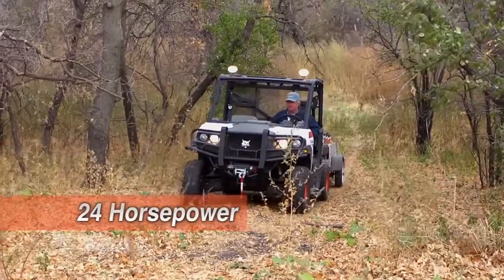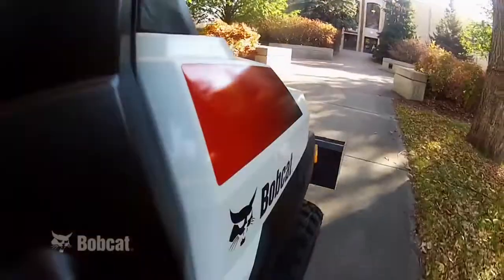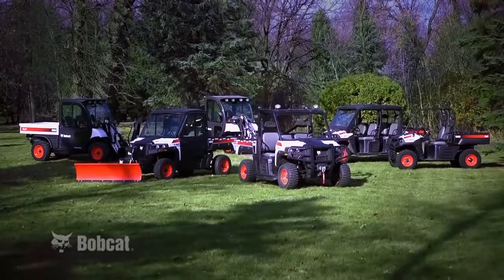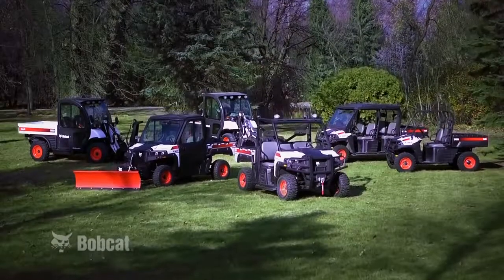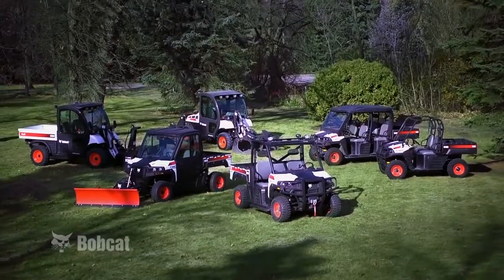The new 24-horsepower 3600 and 3650 extend the strong Bobcat line of utility vehicles, which includes the 3200, 3400, and 3400XL, as well as the Toolcat 5600 and 5610 utility work machines.